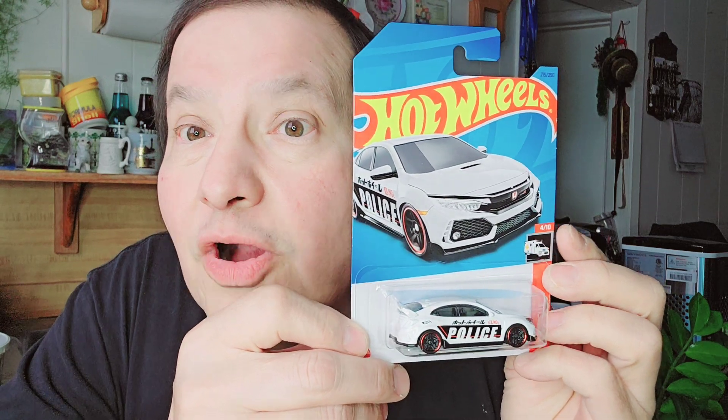And then I got a 2018 Honda Civic Type R, and it's a police car. Let's get into that. There's the cardboard, there's the bubble, and here's the police car. I like the orange wheels there. And this is the plain black bottom. That's a neat looking Hot Wheels — police car.